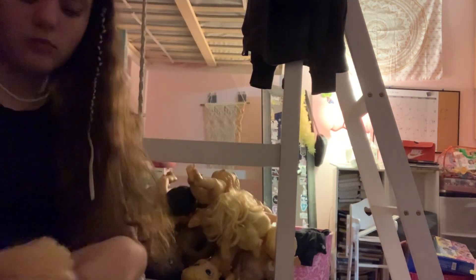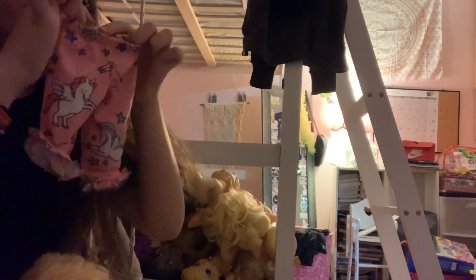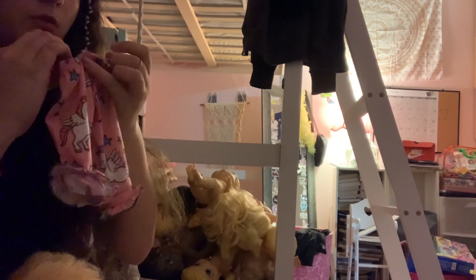She came with these little unicorn pants — fluffy unicorns dancing on rainbows — they're really cute.